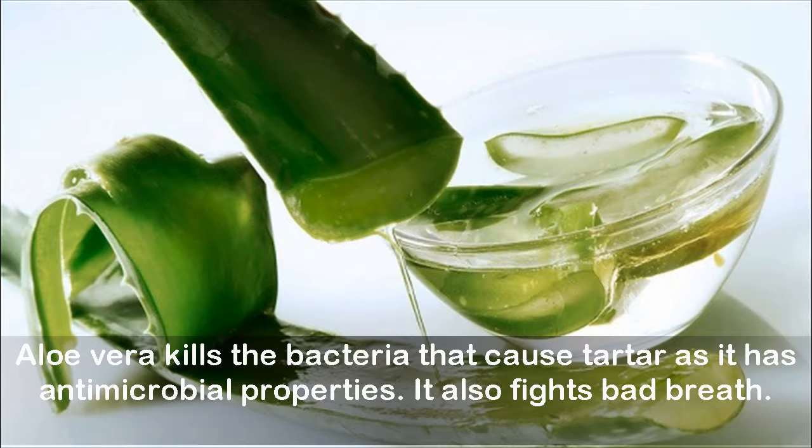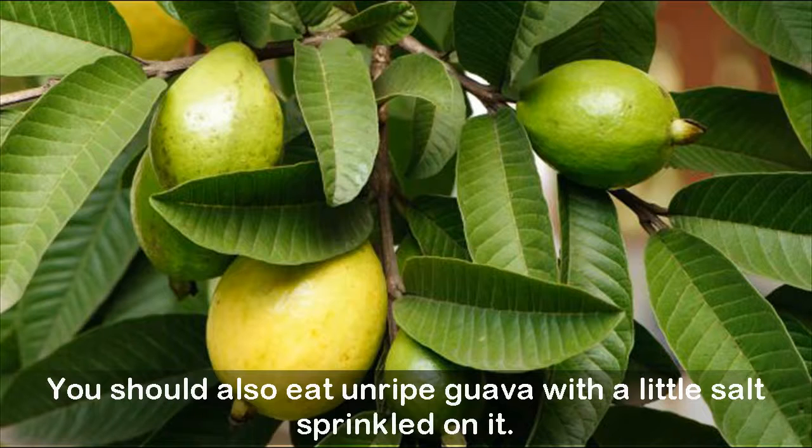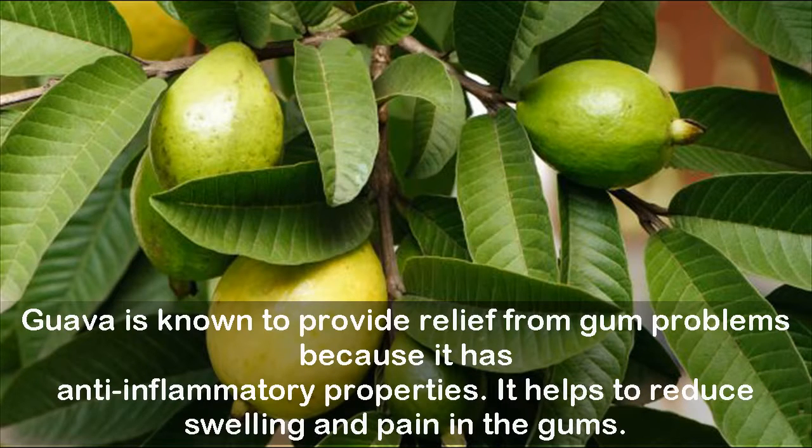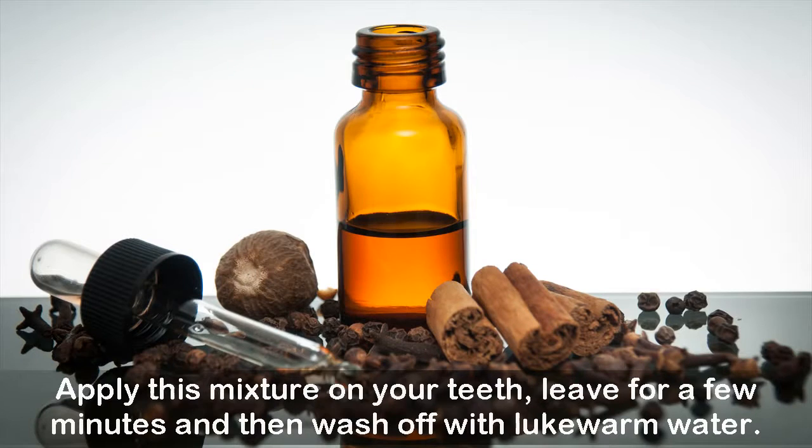Aloe vera also fights bad breath. Remedy three: guava. Wash some guava leaves, chew them, and spit them out. You should also eat unripe guava with a little salt sprinkled on it. Guava is known to provide relief from gum problems because it has anti-inflammatory properties and helps reduce swelling and pain in the gums. Remedy four: cloves. Take one tablespoon of clove powder and add olive oil to it, apply this mixture on your teeth, leave for a few minutes, then wash off.